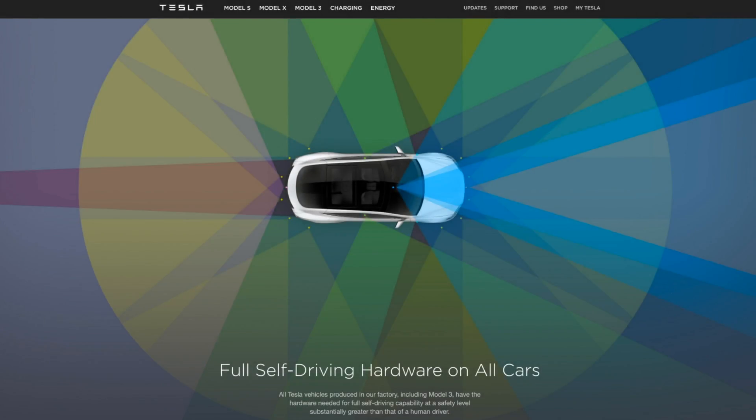Tesla made a new announcement about four days ago on October 20th, mentioning that Autopilot 2.0 is already shipping with all cars built going forward. Looking at their website, they display an impressive image of the sensor suite, which includes existing ultrasonics, radar, eight cameras, and Nvidia's PX2 deep learning hardware.